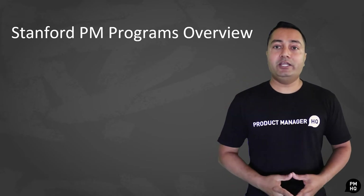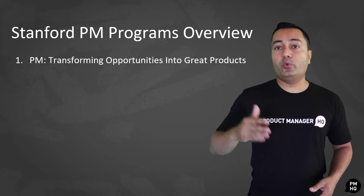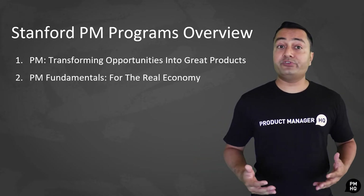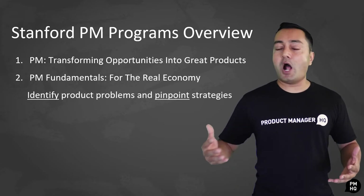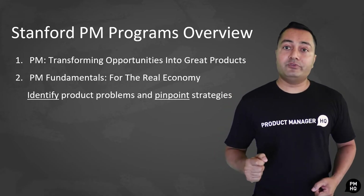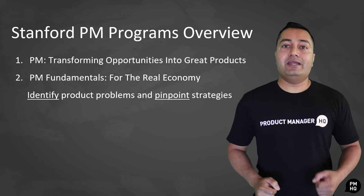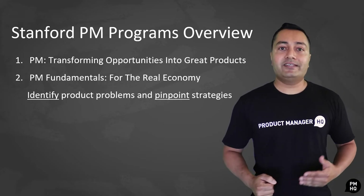They offer two main courses: one called Product Management: Transforming Opportunities into Great Products, and another called Product Management Fundamentals for Real Economy. Both of their courses aim to help product professionals figure out possible product problems and come up with strategies to solve them. Stanford aims with their courses to create smart, agile, and dynamic product managers that can adapt to the needs of their respective products.